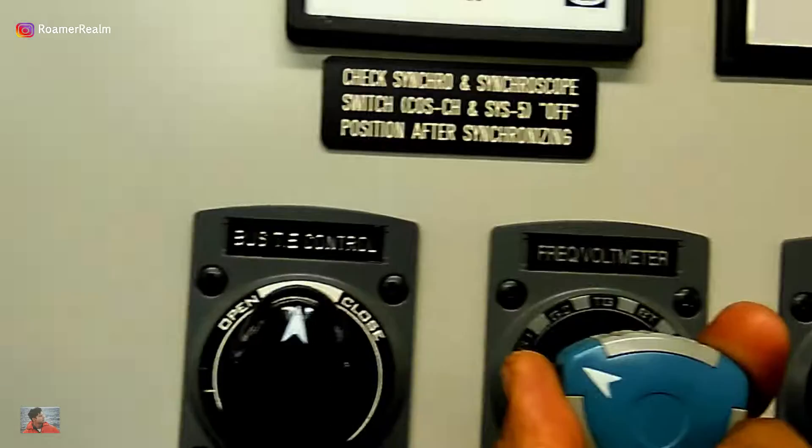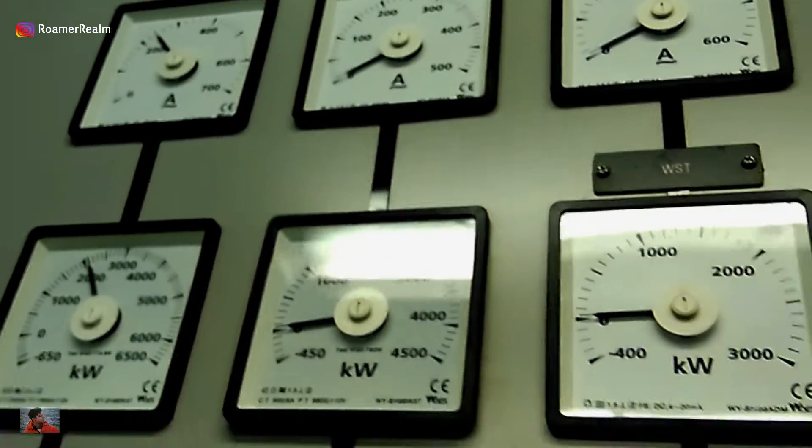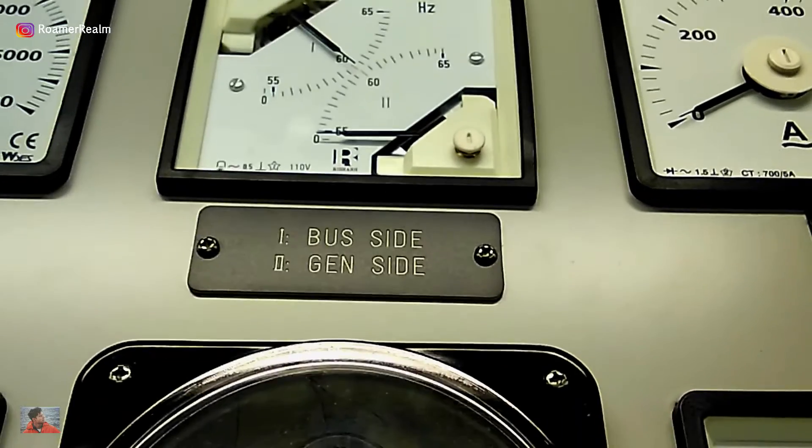Now I'll change the frequency meter to DG2. Number two is not running right now — you can see the VCB is open. So here you can see that the bus bar shows a frequency but generator two shows zero.